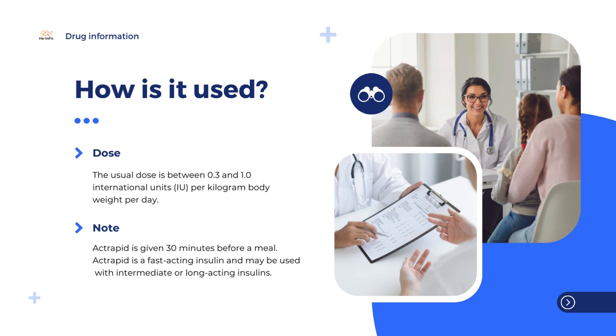Diabetes is a disease in which the body does not produce enough insulin to control the blood glucose, or when the body is unable to use insulin effectively.